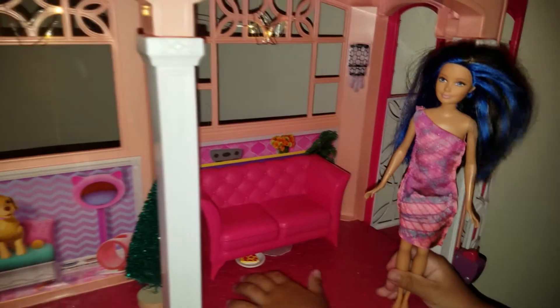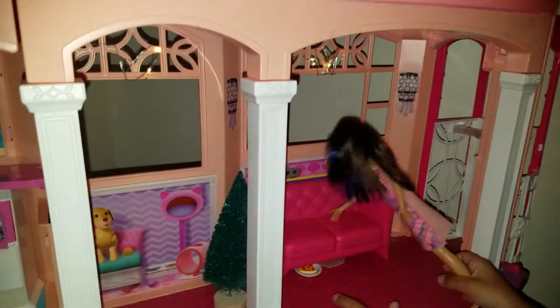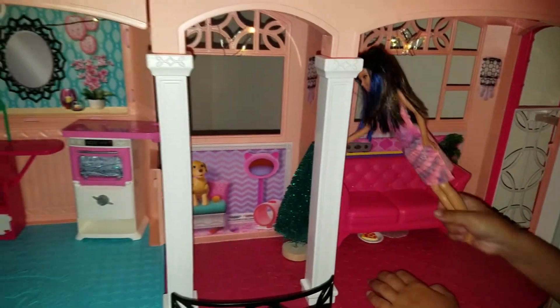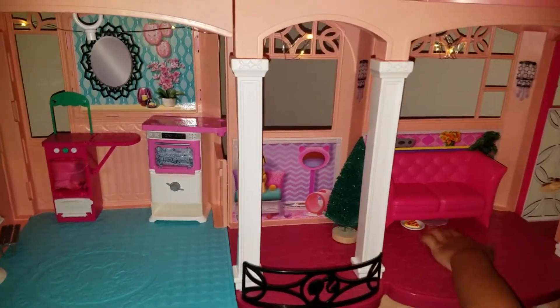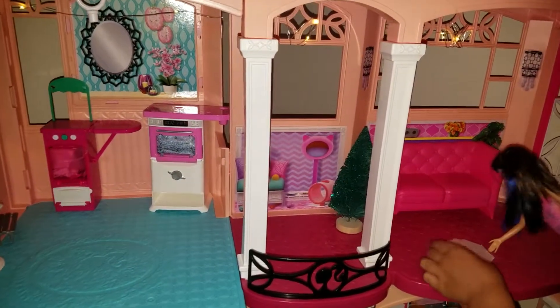Hi. So this is my couch, pig house, and costume machine. And I also have a cat right here.